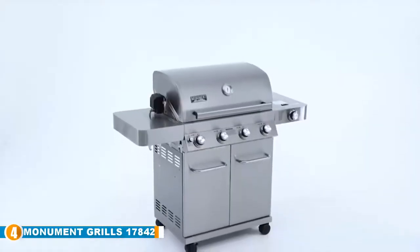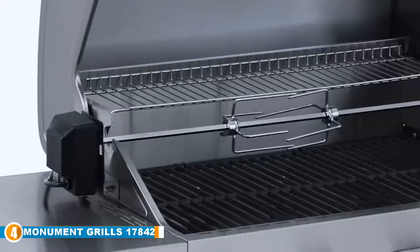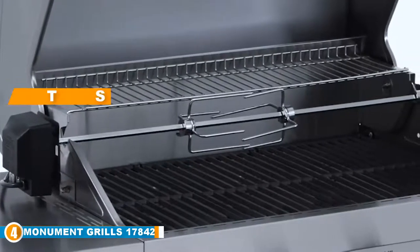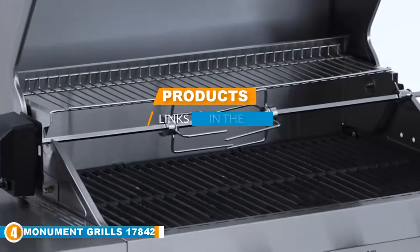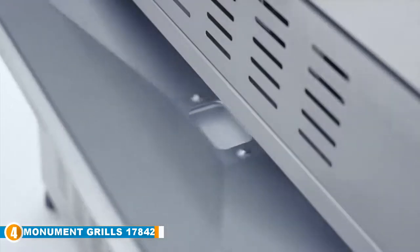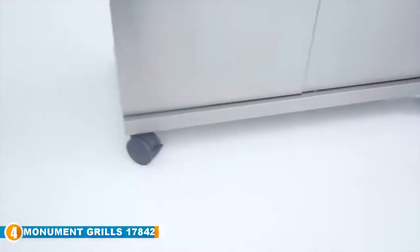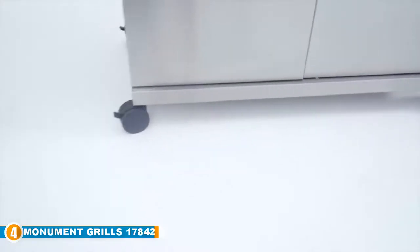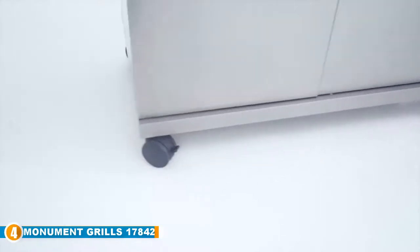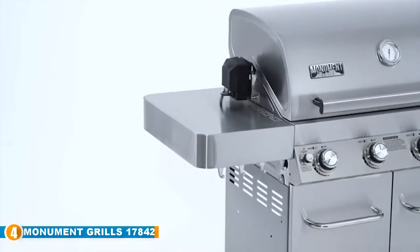Next, at number four, is the Monument Grills 17842. The list of quality grill makers with a reasonable price tag is a short one, but it wouldn't be complete without Monument. This four-burner model is a great option if you're looking for a new stainless steel grill to show off your skills. Monument offers something a little different from contemporaries like Char-Broil and Royal King.